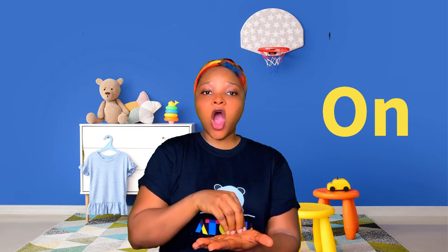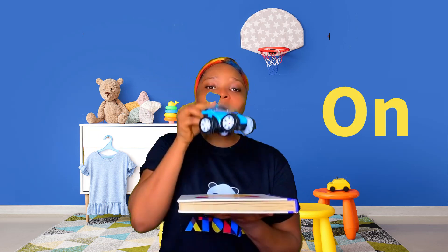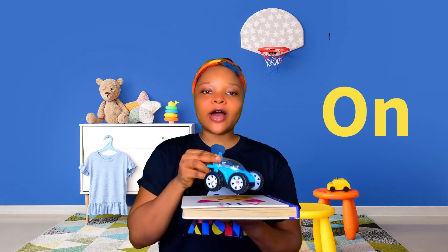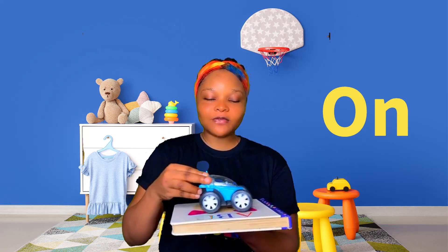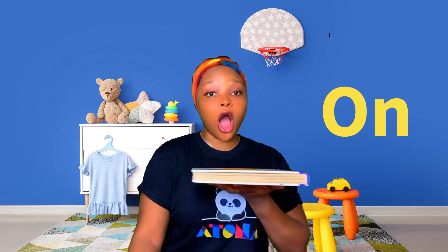Now let's learn the positional word 'on.' Can you say 'on'? Good job! I have a book and I'm going to put this beautiful car on my book. Can you see this — on! The car is on the book. It's moving on the book. Yay, good job!